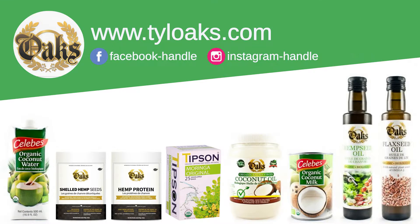Check us out on Facebook, Instagram, and our website at www.tileoaks.com to buy these and our other products now.